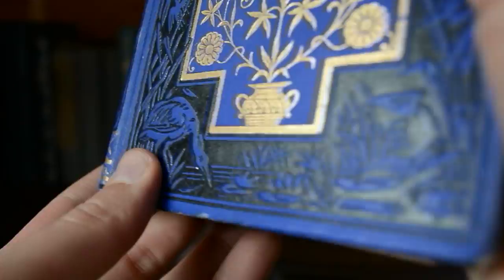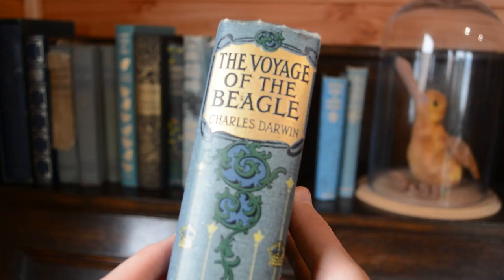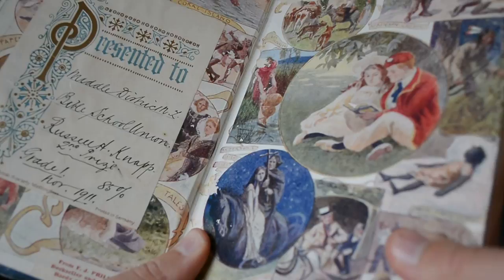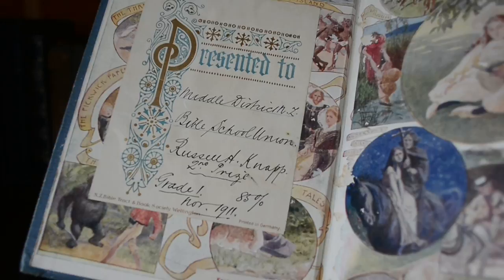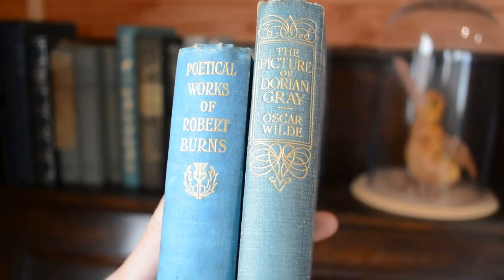Then there's The Voyage of the Beagle — Charles Darwin's ship. There's a beautiful design on the spine which is echoed on the cover, or vice versa. I couldn't find a publication date on this one, but it does have a book plate saying it was presented as a second prize for grade one in 1911. Look how beautiful this book plate is — it's got foil stamping on it.